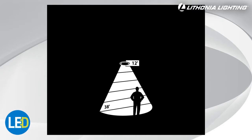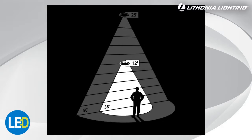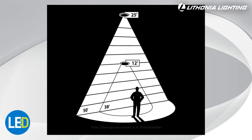Mounted at a height of 12 feet, the LED Area and Wall Light provides up to 38 feet of light coverage. At 25 feet high, the coverage expands to up to 50 feet, making sure you have light exactly where you need it.